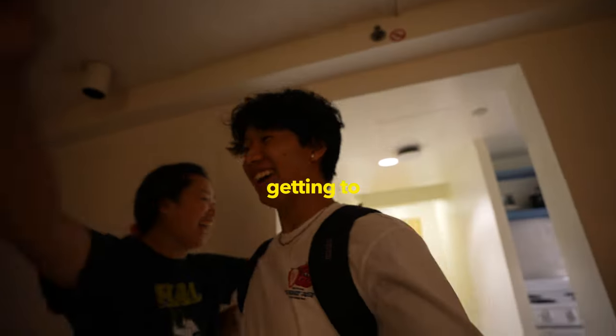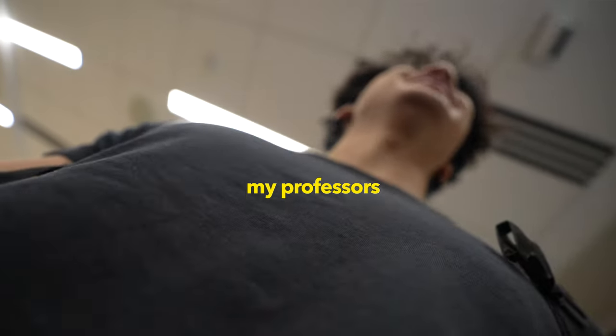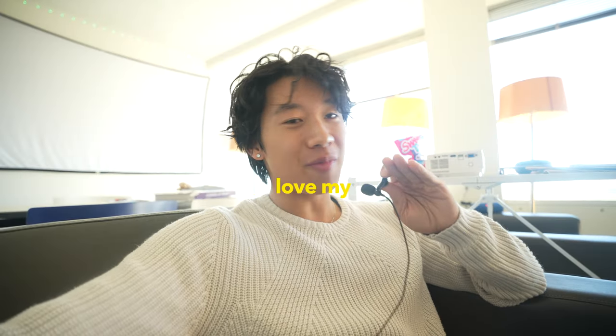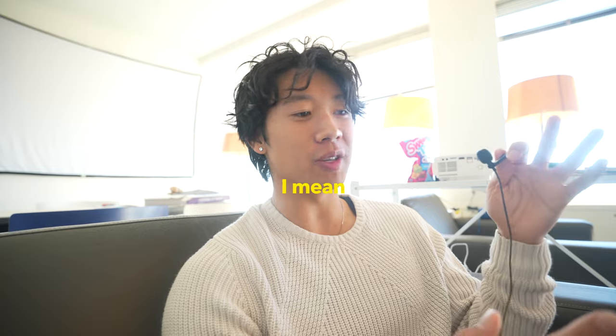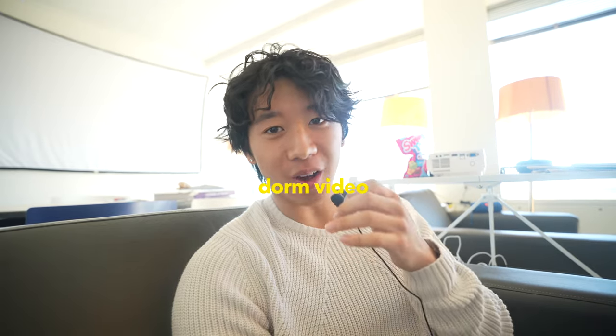College has been great so far! Getting to see my friends again, meeting new friends, having new classes, getting to know my professors. It's off to a good year and I'm really excited. Love my roommates, but with roommates come the dorm. My dorm is great — that's what this video is about. So here's my dorm video.